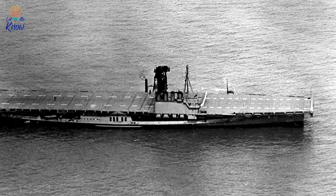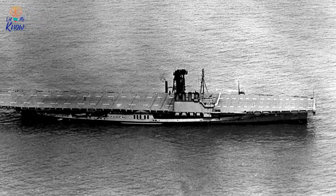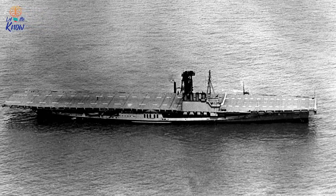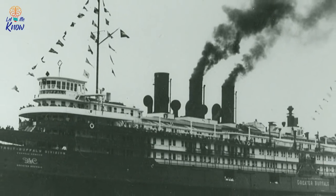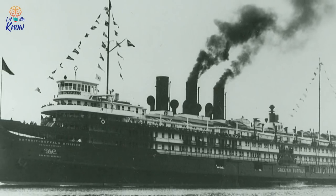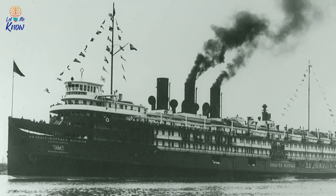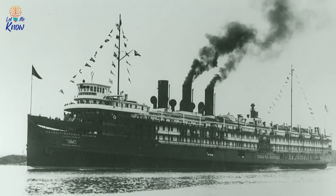The Navy started by renaming them: the C&B became USS Wolverine, and Greater Buffalo was now USS Sable. To convert the two pleasure steamers into training aircraft carriers, the Navy simply chopped off the superstructure that it didn't need and replaced it with a flight deck. The two vessels were now ready to start training pilots, and this would be an exacting learning curve.